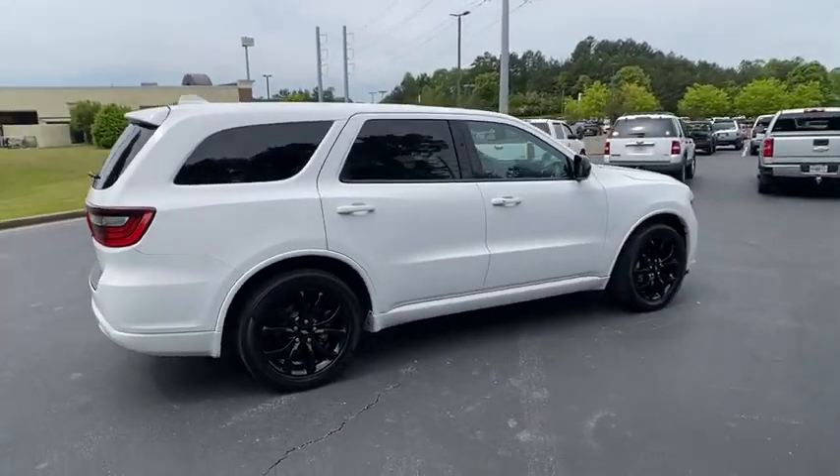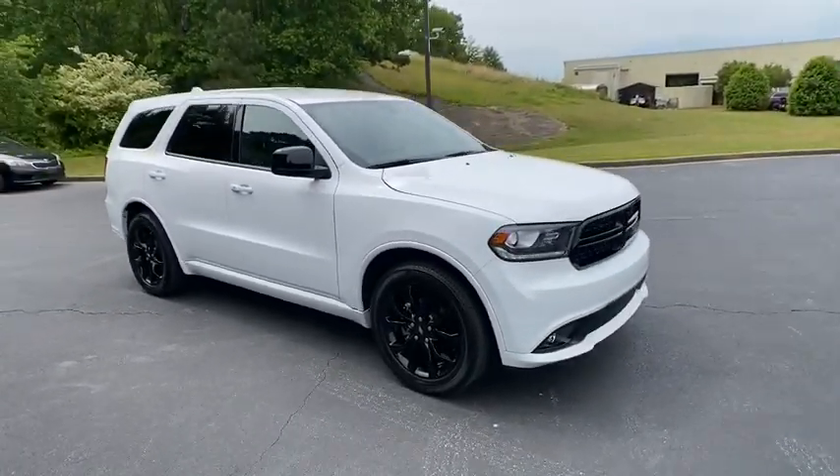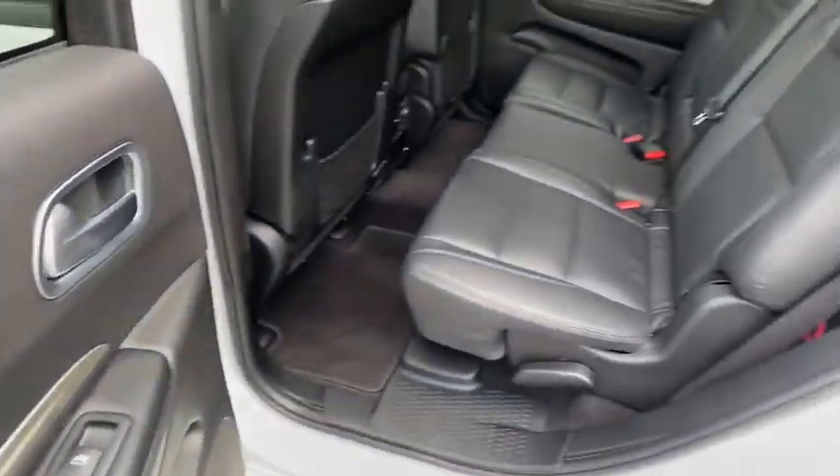Underneath are sturdy body-on-frame mechanicals and the option for a powerful V8 engine. This vehicle has less than 25,000 miles. Here are some of this vehicle's great options.